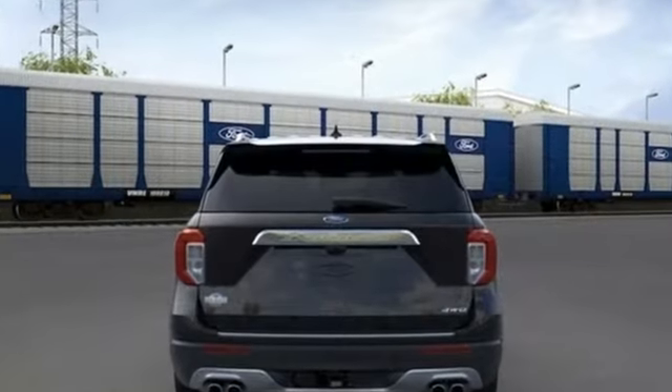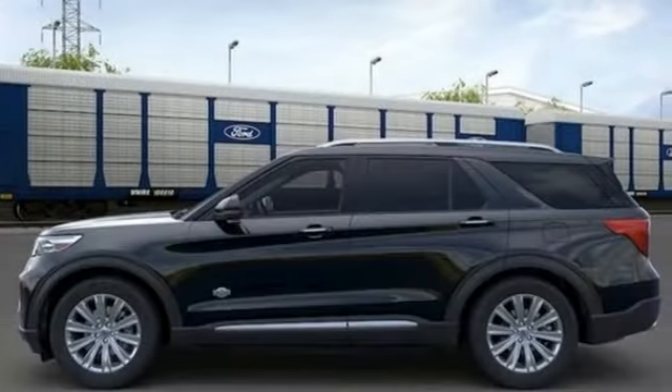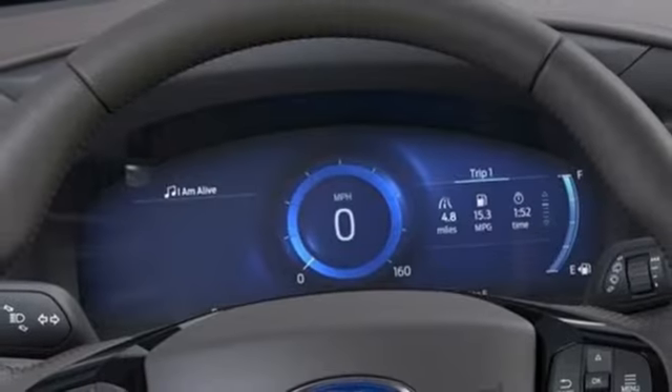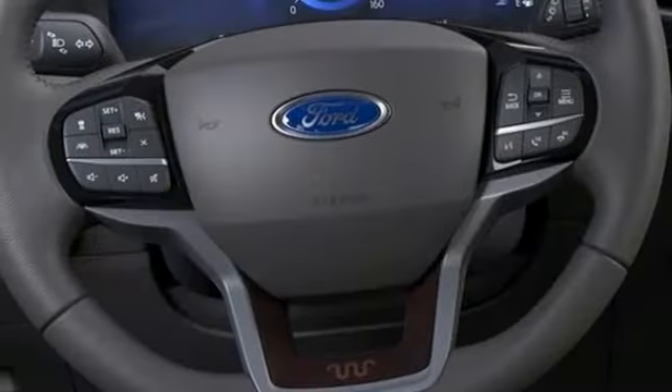A great vehicle is comprised of great features like these: twin turbo V6 engine, dual zone climate control, integrated navigation system with voice activation, auto dimming rear view mirror, heated steering wheel, Wi-Fi hotspot.